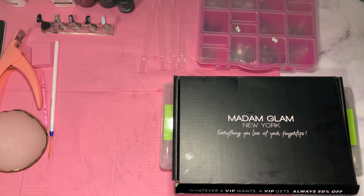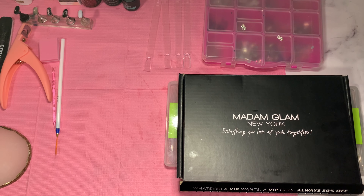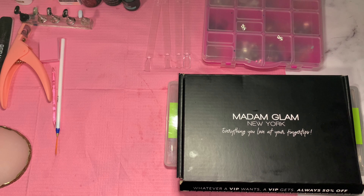I do still want to do this nail set because it's still my birthday, you know. I still want to do this video. I have a bunch of items on my desk — it's basically going to be a freestyle. Hopefully it turns out cute. But before we get started, I do have a PR package from Madam Glam.